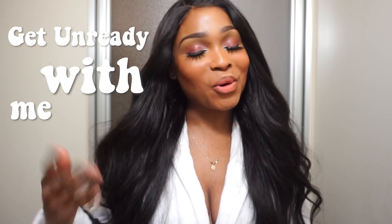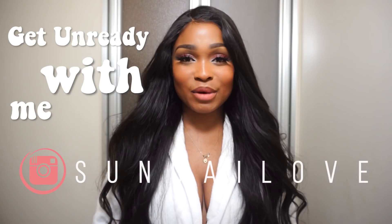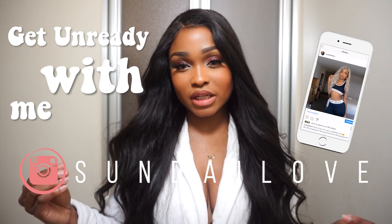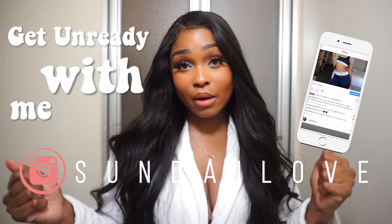Hey, it's Sunday and welcome back to my channel, or welcome if you're new. Today I'm going to be doing a little get-unready-with-me and also showing you my nighttime routine for all of my skincare products, how I take off my makeup, all that stuff. I already know I'm a catfish — don't come for me in the comments. We are about to get very, very ugly.